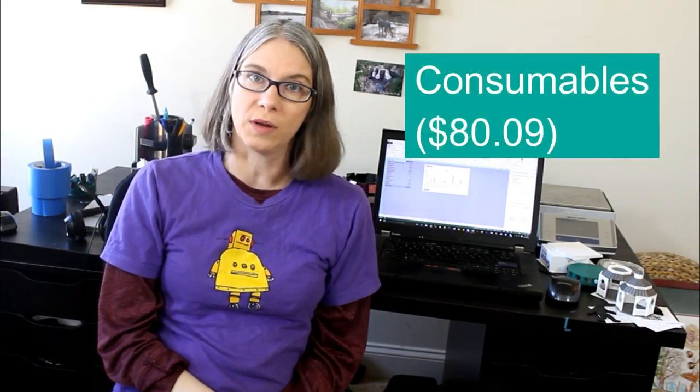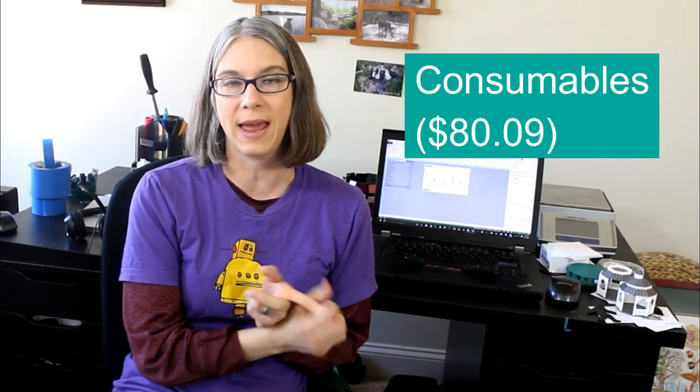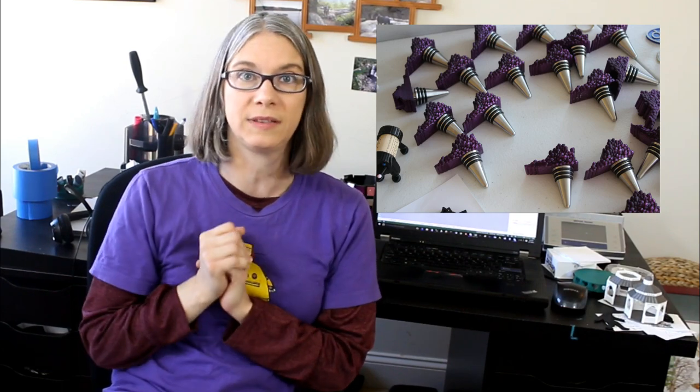I spent some money on consumables — painter's tape for my bed, glue sticks, sandpaper, and steel wool that I use for bronze fill. And I spent about $300 on craft supplies. I'm taking a very crafty direction with my 3D printing, so I'm not just selling 3D prints — I'm making them into trees, keychains, and bottle stoppers. The bottle stoppers were probably the biggest chunk of that $300.